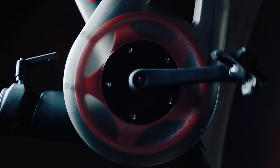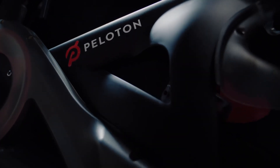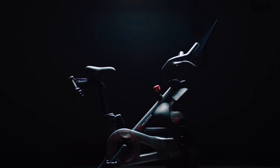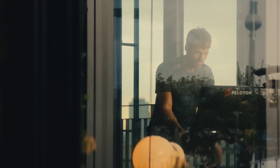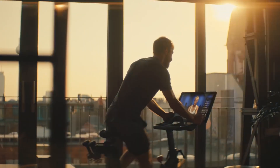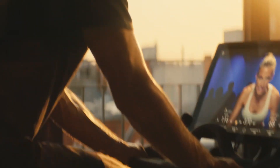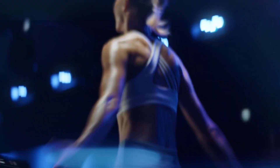While cycling is the primary focus, Peloton offers more than just bike workouts. The platform provides a diverse array of additional fitness classes, including strength training, yoga, meditation, and even outdoor running. This all-encompassing approach ensures a well-rounded fitness regimen to target various aspects of your health. The Peloton Bike also boasts a sleek and modern design that seamlessly integrates into your home decor, with a compact footprint that fits comfortably in a variety of spaces — ideal for those with limited room.